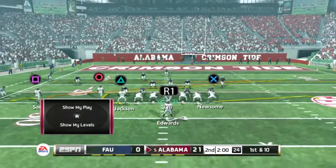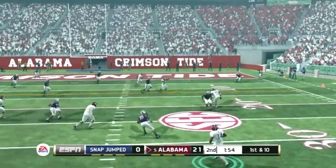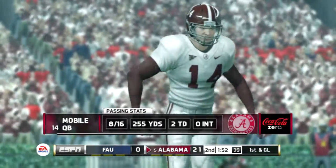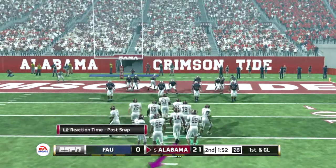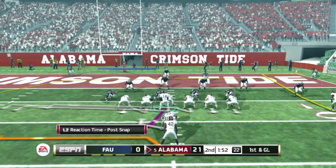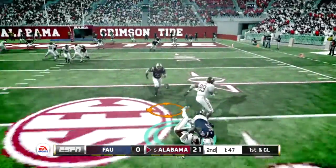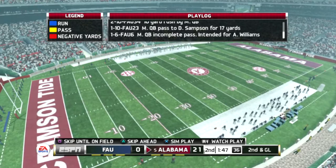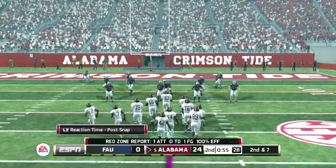First and 10 ball on the 23-yard line. Can't find anyone open — makes the grab and he's got the first, gets hit out of bounds at the six. It's first down and they'll be looking for six points here. He's on the run — it's a bad play overall by the offense. The quarterback's doing everything he can to make the play work, but the offensive line did not do a good job protecting him. They're very fortunate that ball wasn't intercepted.